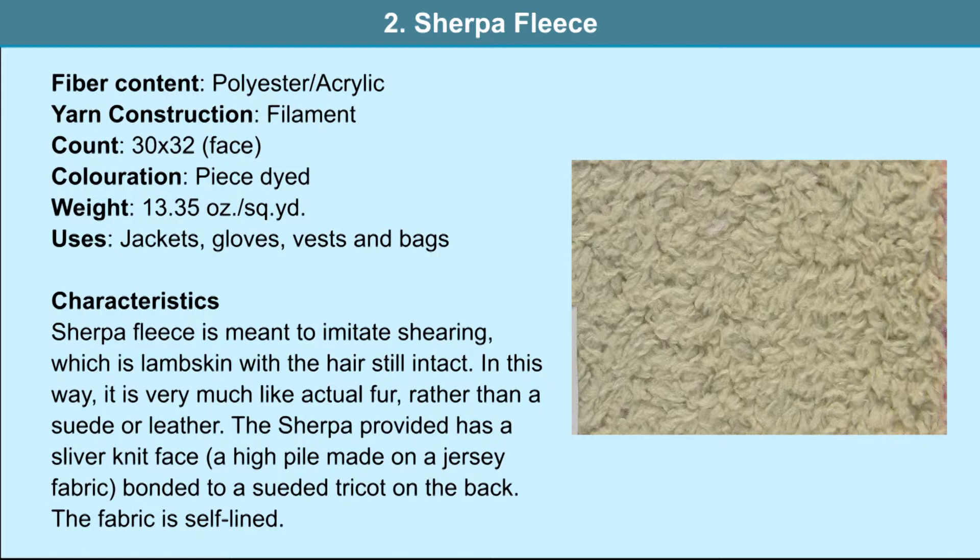Sherpa fleece: the fiber contents are polyester and acrylic, and filament yarn is used. It is used in jackets, gloves, vests and bags. Sherpa fleece is meant to imitate shearling, which is lamb skin with the hair still intact. In this way it is very much like actual fur rather than a suede or leather.